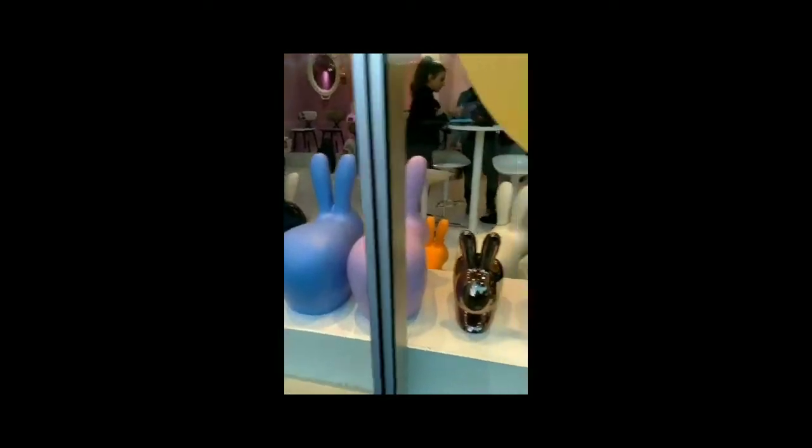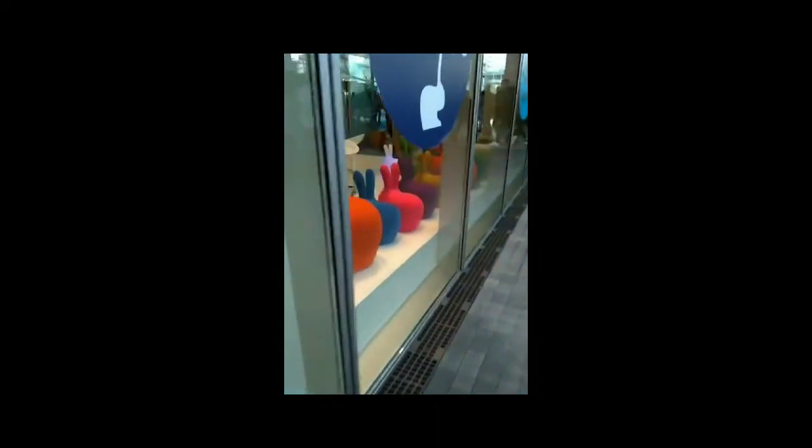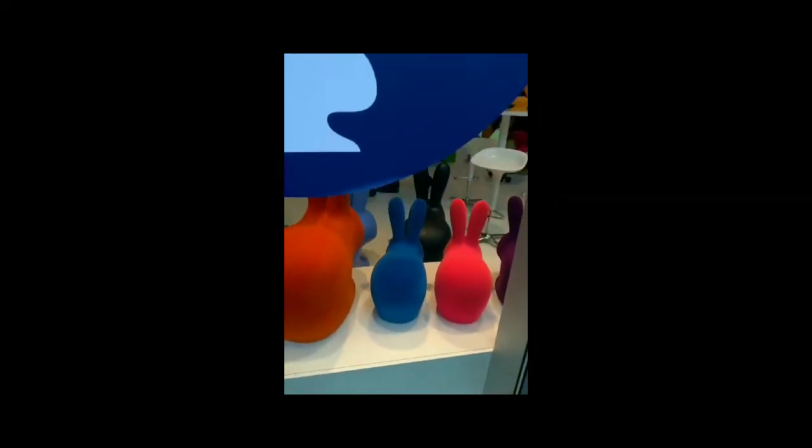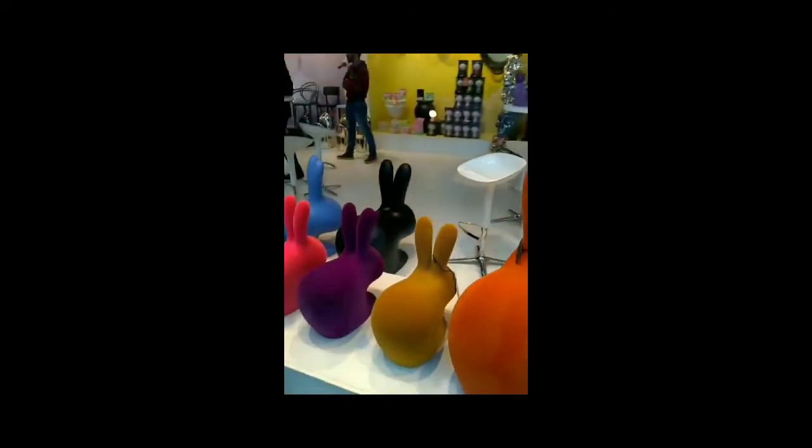Io volevo farvi notare questo negozio con queste, boh, sembrano sigioline, con questi coniglietti dai culoni rotondi. Guardate che belli. Vedete, questo è un tipico esempio di oggetti di design. Per loro sembrerebbero delle cagate. Però la forma, il design minimalista. E soprattutto il prezzo li rendono degli oggetti da collezione. Esatto, sono molto costosi. Questi sono esempi, sono come quegli orsetti che ci trovate dipinti dai vari artisti.